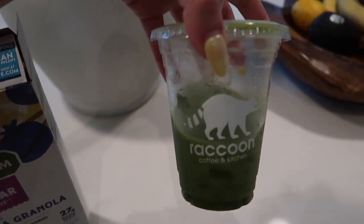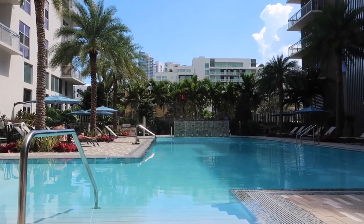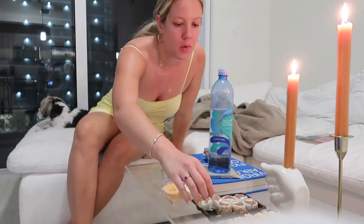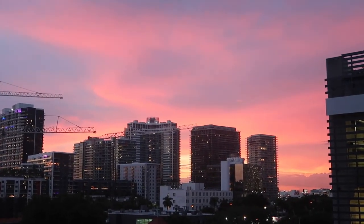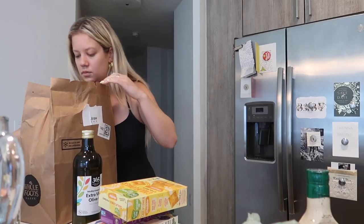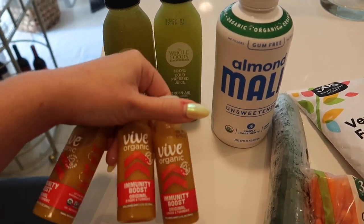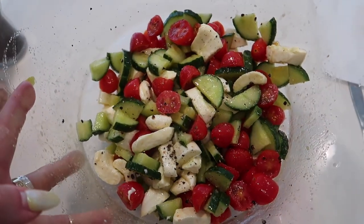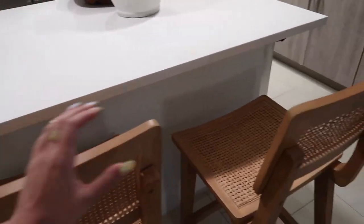My favorite part of moving — we go to Raccoon every morning. They look so good.